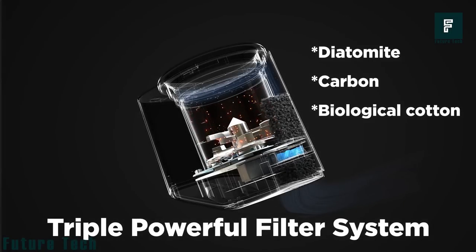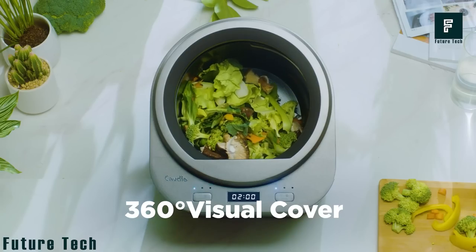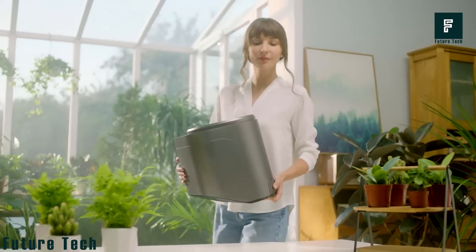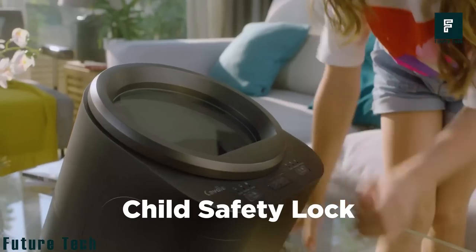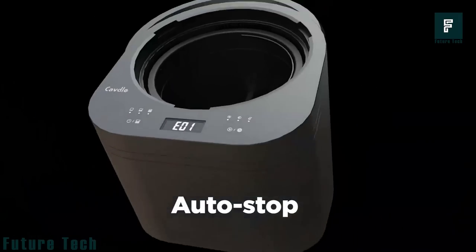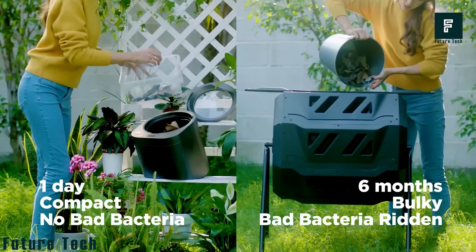It decomposes waste effectively, and its operation is quieter than most household appliances — you can sleep without having your sleep disturbed. When it's done, bring it out to use as homemade organic fertilizer to keep your plants healthy and happy. A child lock feature stops it from running to protect your child from the grinding part. Without realizing it, you are saving the world in a way. This would cost you $239.